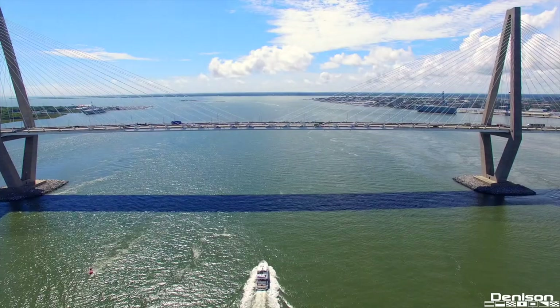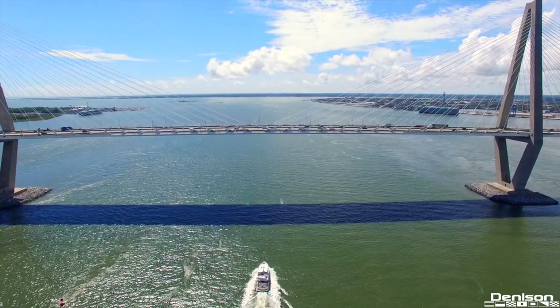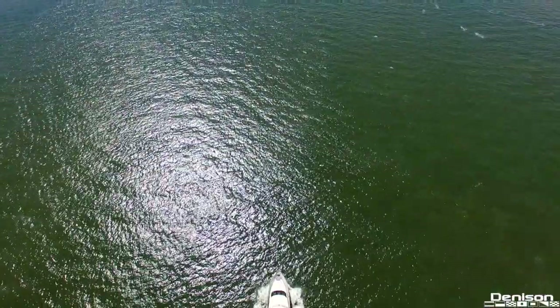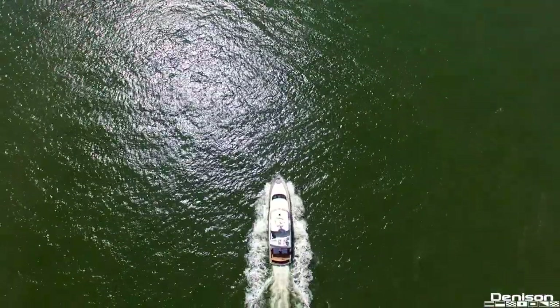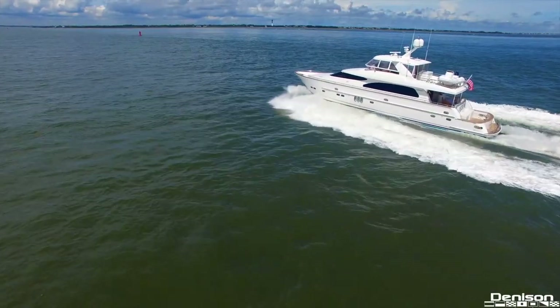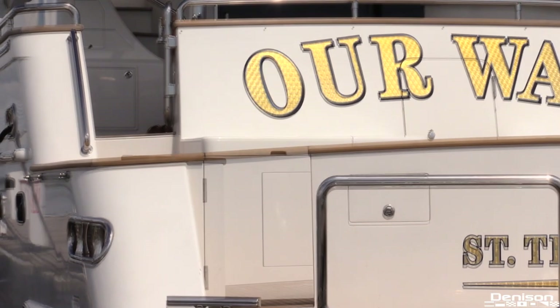Welcome to one of the most charming cities in the South, Charleston, South Carolina. Today we'll be taking you on board this 82 Horizon motor yacht named R-Way. She is a one owner yacht that features a four stateroom layout including a dedicated area for captain and crew. It's our pleasure to welcome you aboard.